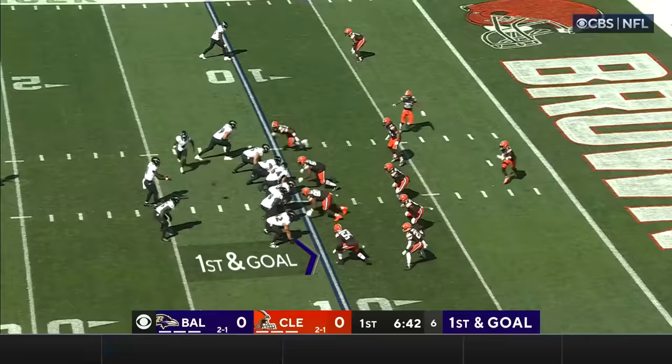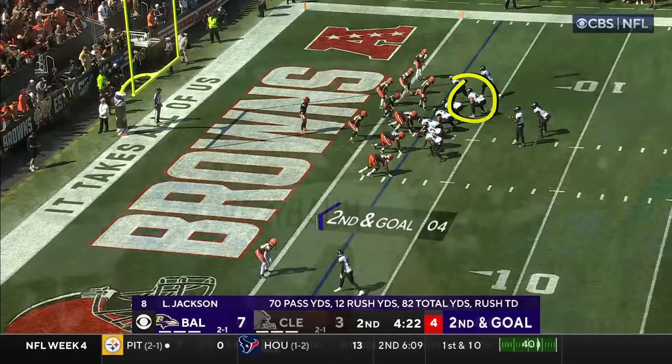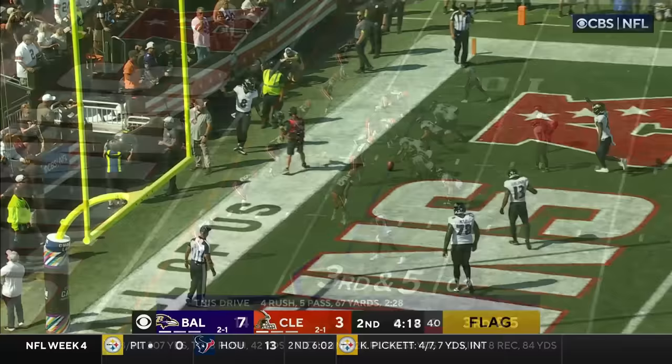Spread them out. Ravens have it at the 10. Jackson takes it himself for the touchdown. Ravens get the turnover. Snap it. Jackson shake and bake for the touchdown.